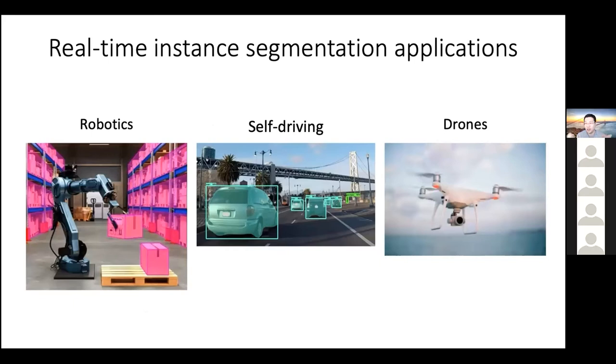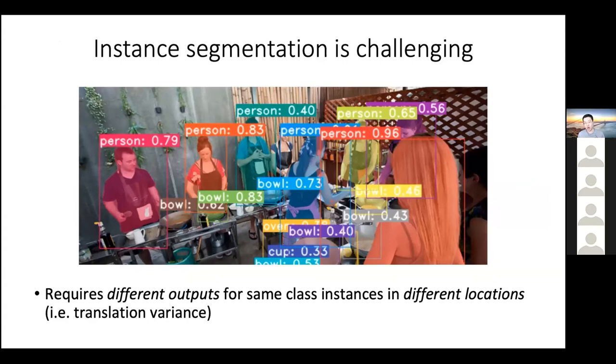So why do we care about real-time instance segmentation? In many robotics applications like self-driving, drone navigation, or robot grasping, these systems need to interact with objects in a dynamically changing environment at real-time speed in order to function properly. Instance segmentation is very challenging because it requires generating for every object a class label, a box, and an instance mask, and this needs to be different for instances of the same category. This task requires different features and label outputs for same-class instances in different spatial locations — we need translation variance, but translation variance is hard to obtain in a convolutional network.